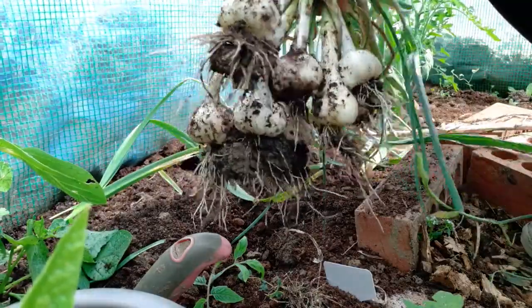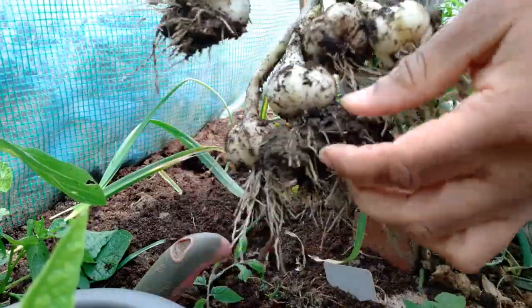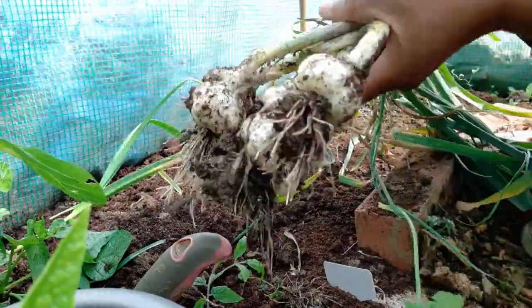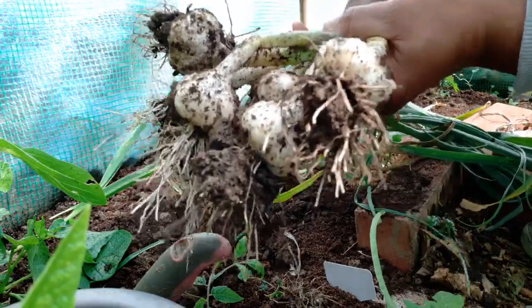That's my garlic harvest — not bad guys, not bad. Some of these are literally a good size. These weren't going to grow anymore; they were all drying and falling over. So that's my first garlic harvest for 2021.